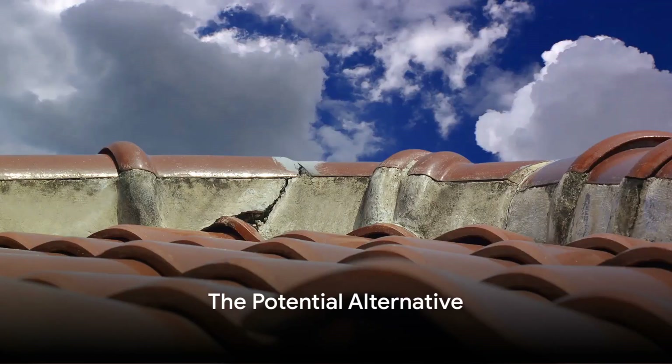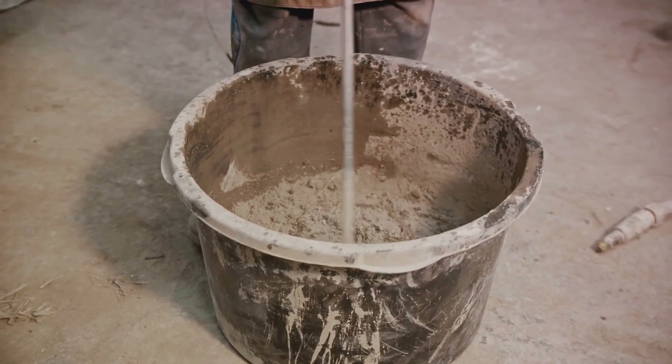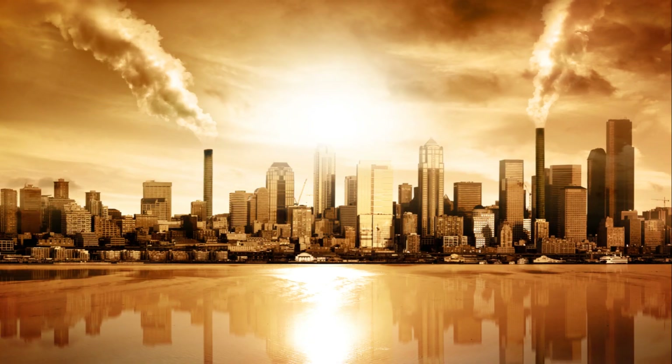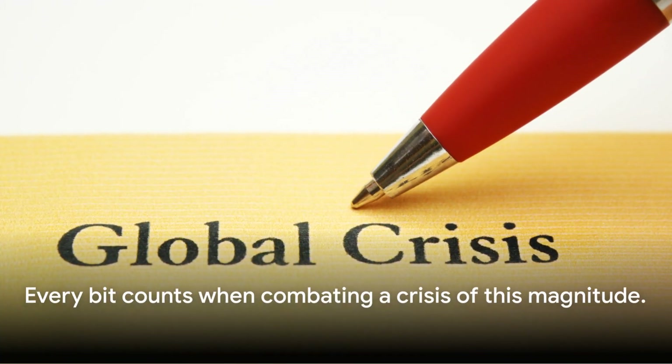So, what's the solution? Well, one potential alternative is clay. If we can replace even a fraction of the concrete components with clay, we could reduce CO2 emissions by 1 to 3.5%. It may not sound like much, but every bit counts when we're fighting a crisis of this magnitude.